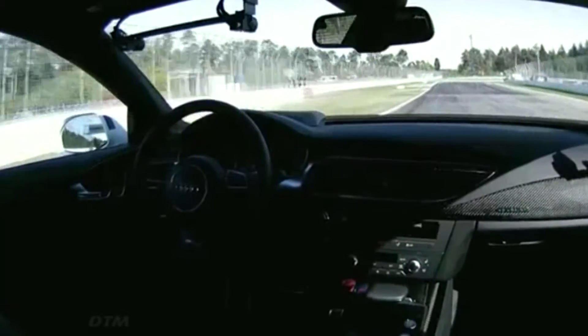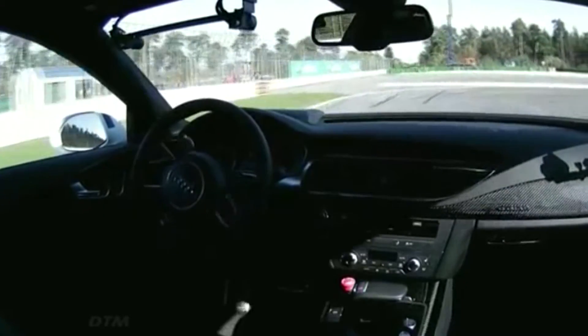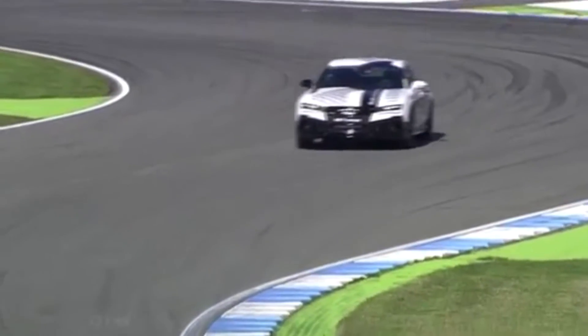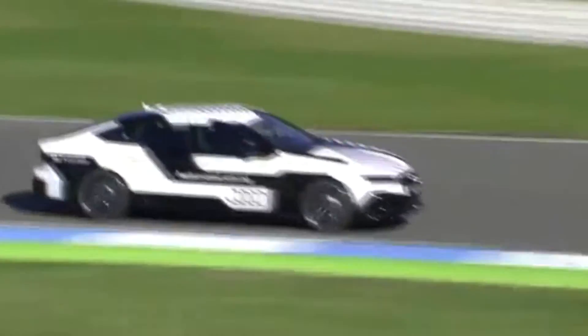A great line through Turn 1, heading up now towards Turn 2. Just look at the speed — we're approaching 180 km an hour as we go into Turn 2. Brilliant braking, all assured and controlled. You can hear the 560 horsepower being unleashed through Turns 3 and 4.